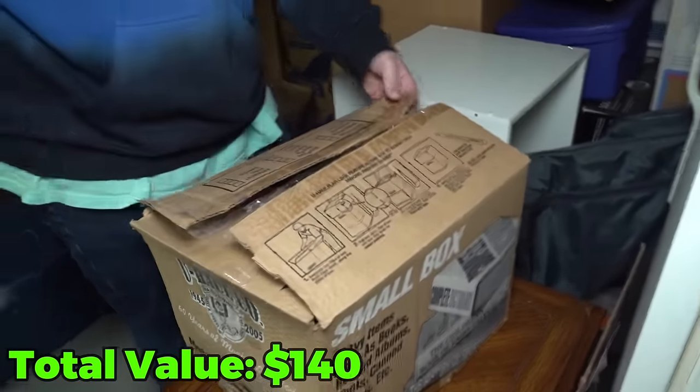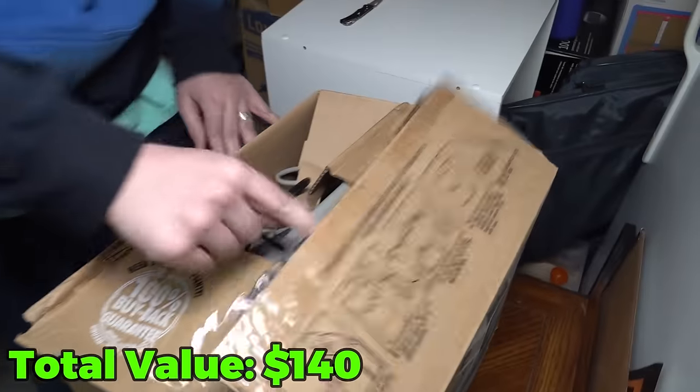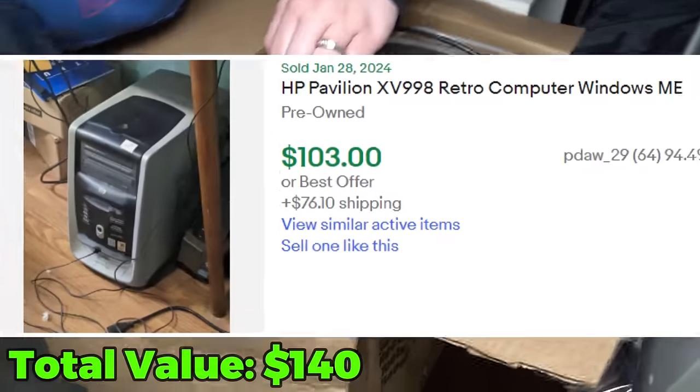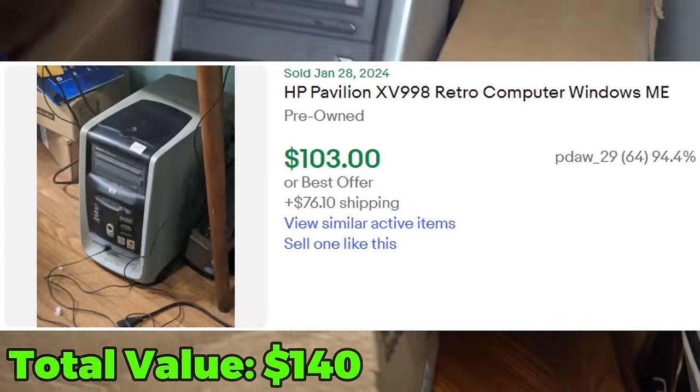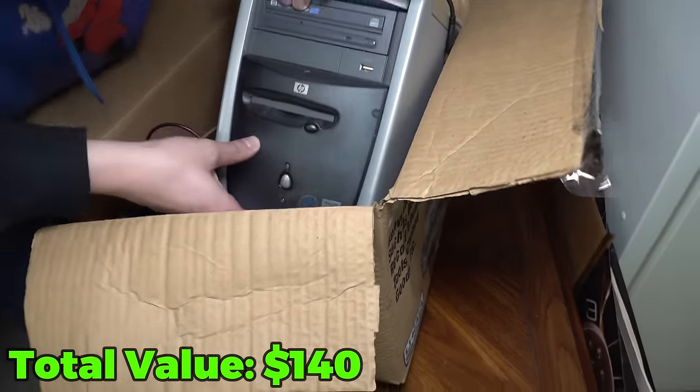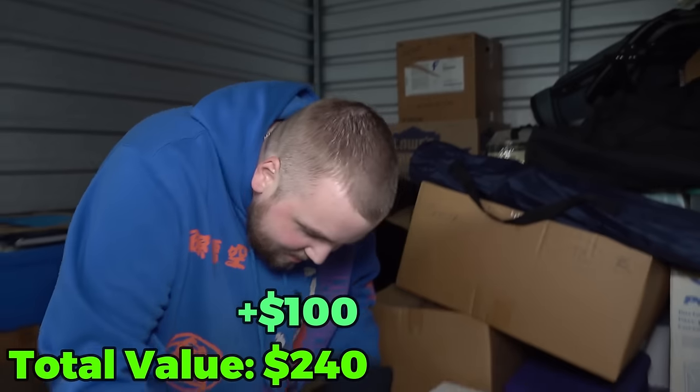First, what's inside the box here? Oh — old computer? It's a full CPU. That is a really old computer — it's running Windows. What Windows is it? It just says Microsoft. Windows Me? Okay, I haven't even heard of that one.